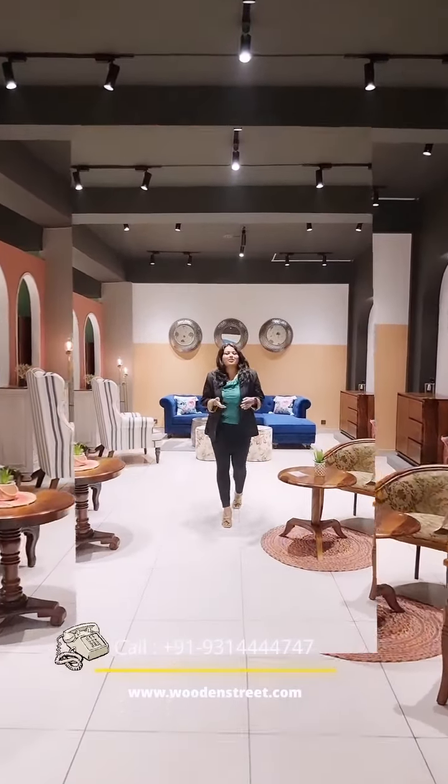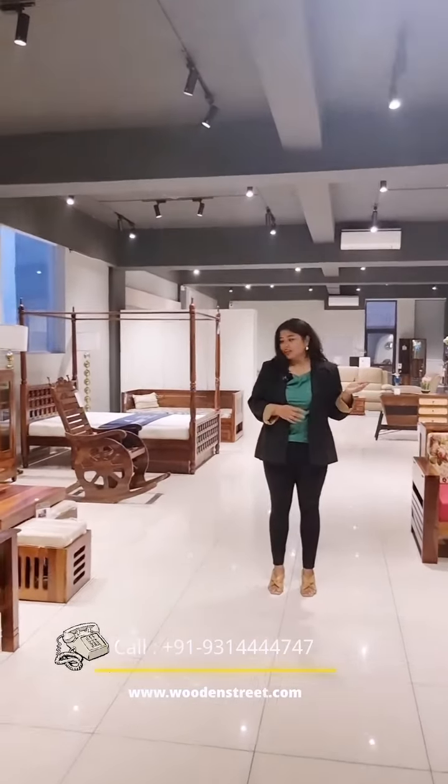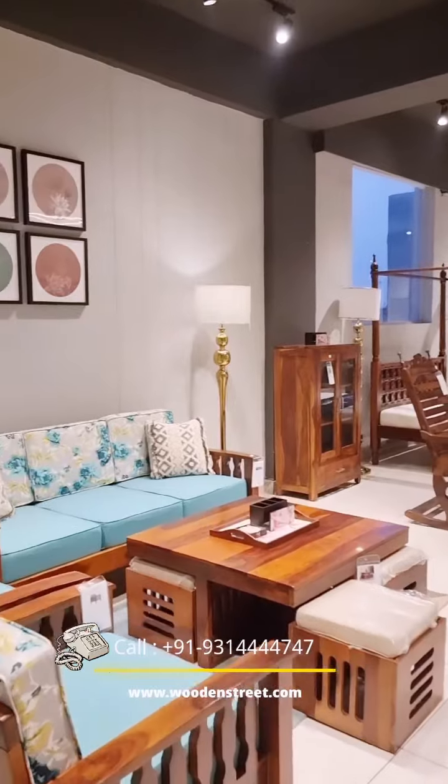Hello everyone, welcome to Wooden Street Furniture, Sector 82. I am Rashmi here to guide you all. We have wooden sofas, recliners, lounge chairs, and king size beds.